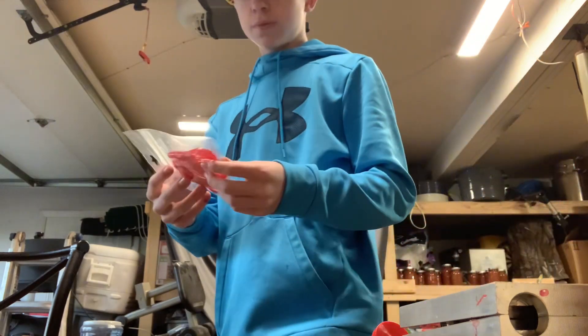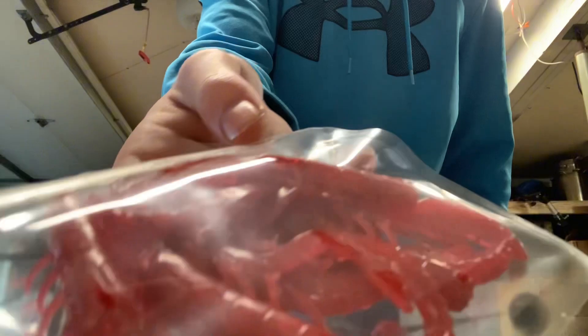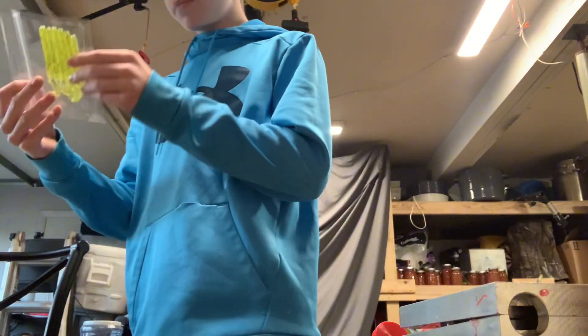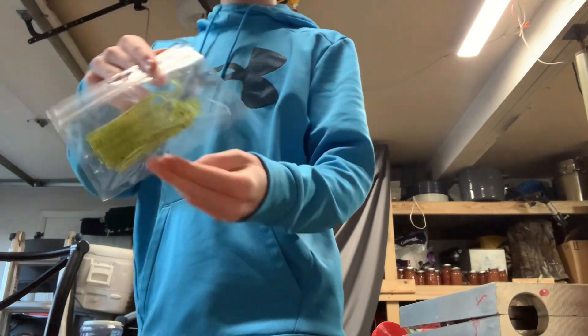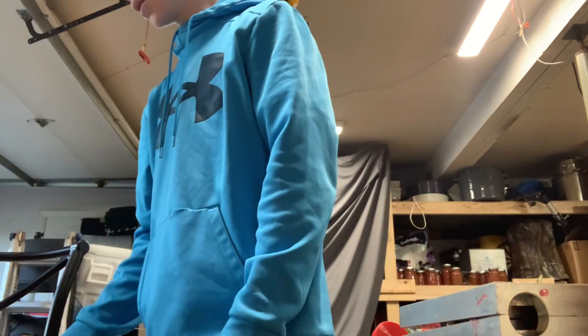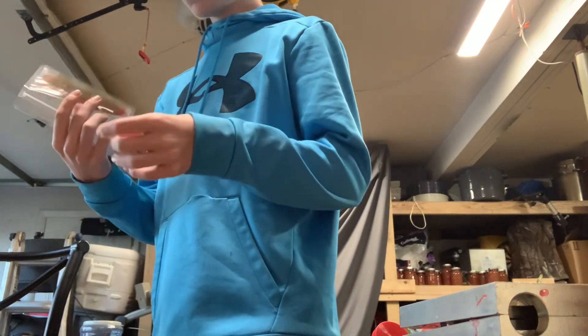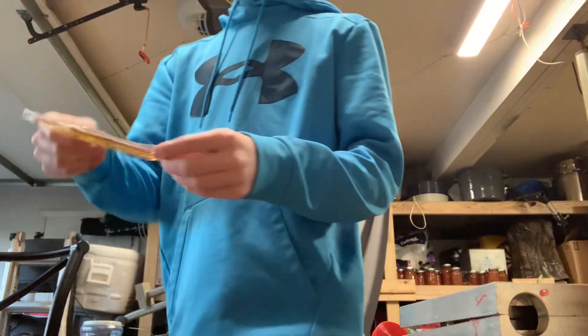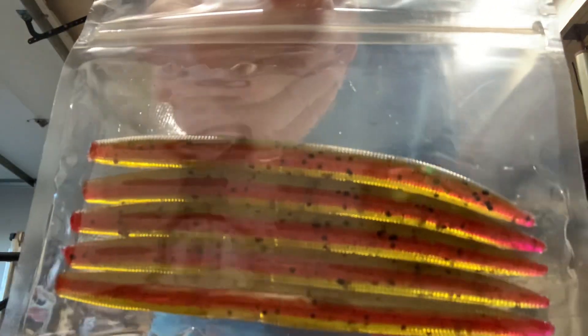Red gold crawls, which are the ones that have the gold sheen to them. Unripe melon curly tail worms, four inches, six in a pack, six of the crawls in the pack — 3.4 inch. Then five of our core shot rum melons, five inch stick worms.